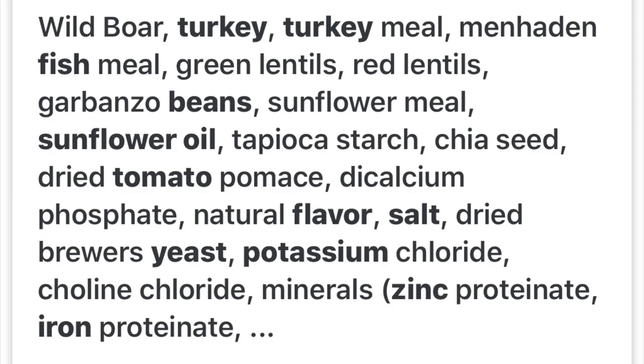Alright, so as always we are now going to start to read the ingredient listings of both brands to try to compare and see what we like just off the ingredients alone. Let's start with the Nutrisource and dive into those ingredients.